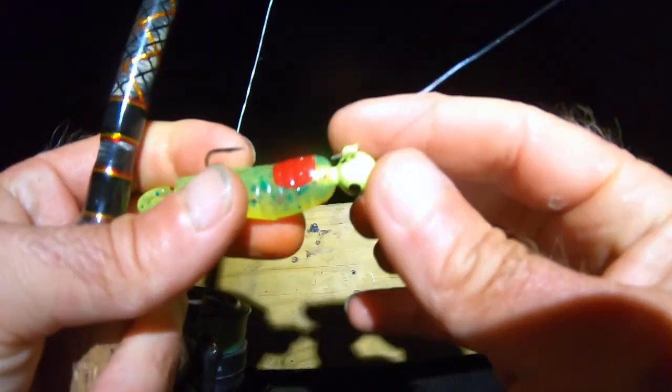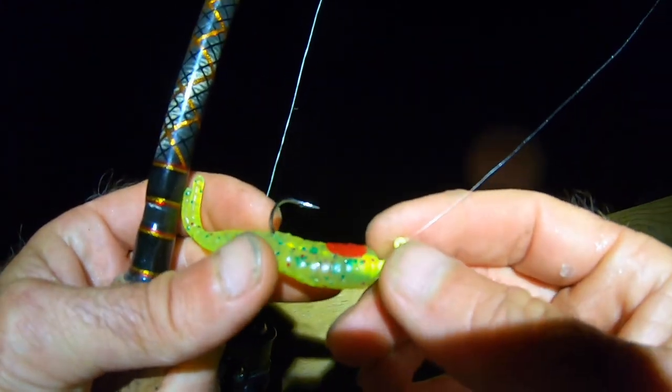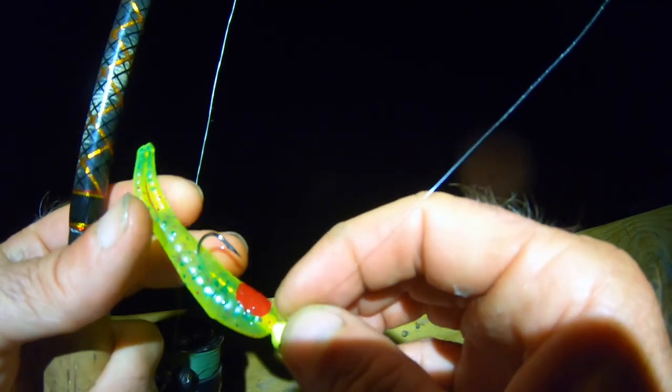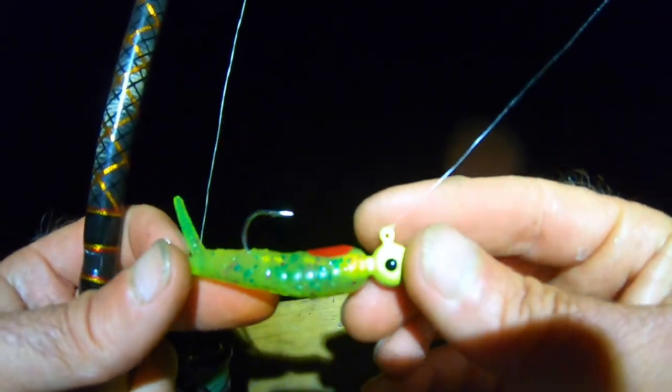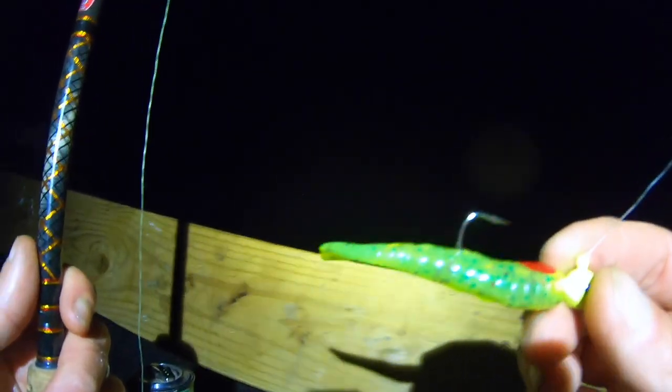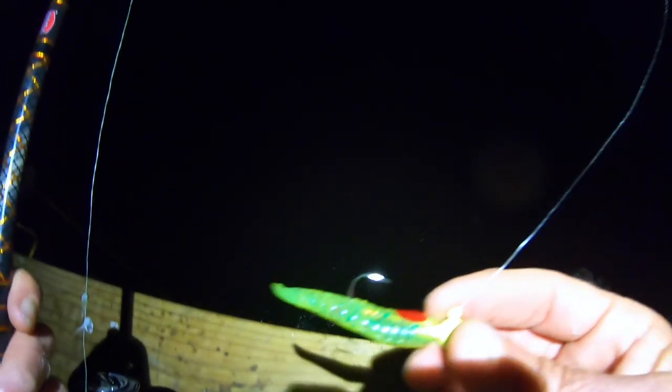Since I know there's trout down there, I've changed things up. I'm throwing a sparkle beetle now, and I've already had a bite — I was just testing. That's what that little clip was about. With this, maybe I could get a bigger trout, because so far two undersized trout don't really cut it.